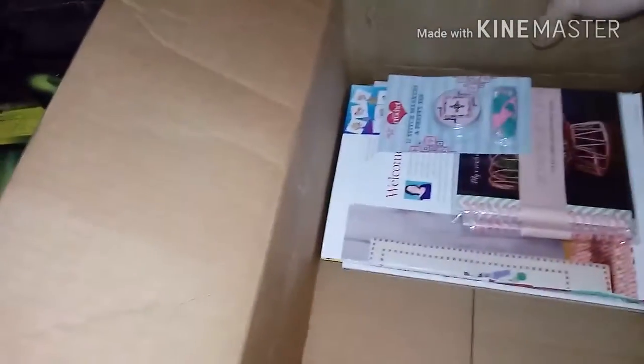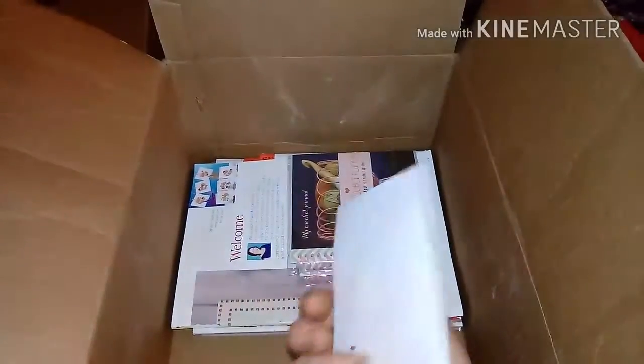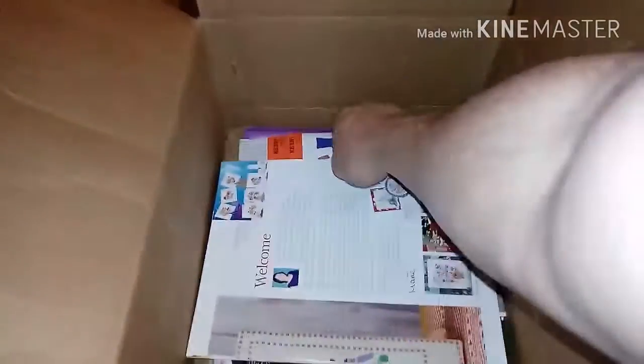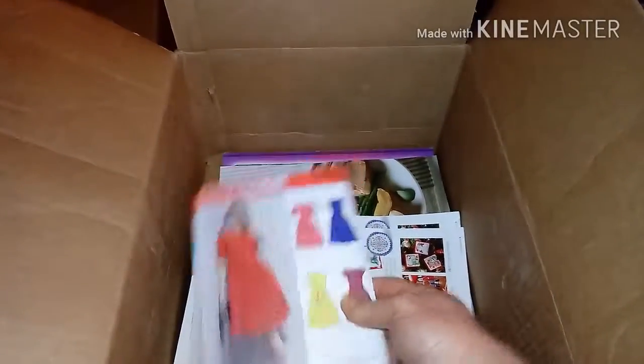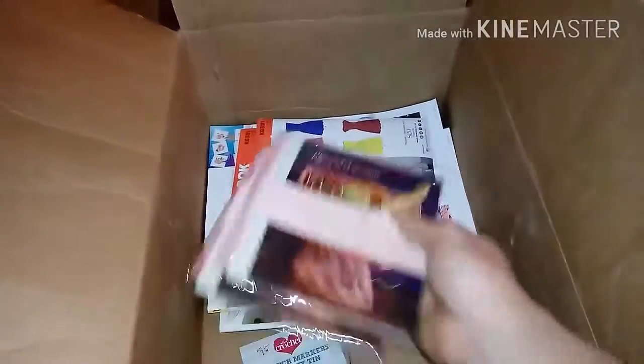I stopped by the craft store — fabric store. Got some stitch markers, I have no idea. Some little crochet project planners, some crochet books, a couple of patterns, a couple of magazines. That's what I found from the craft store — pretty good stuff.